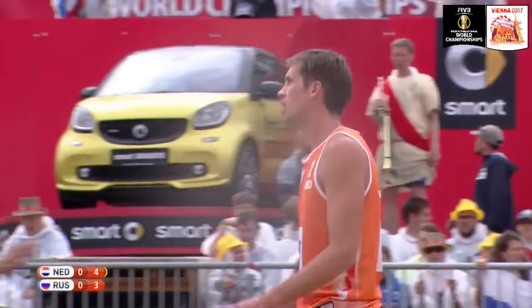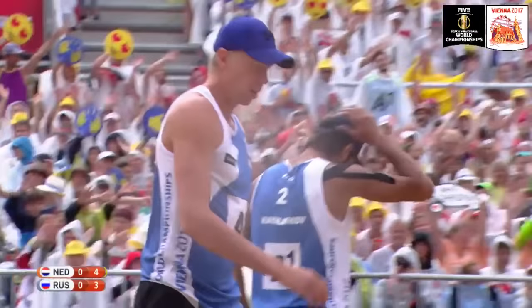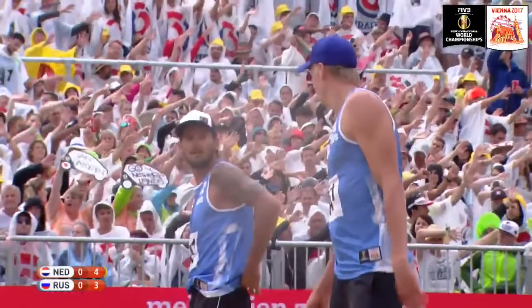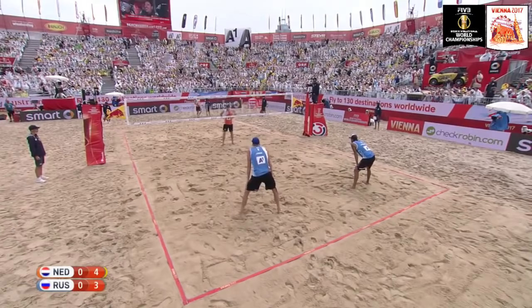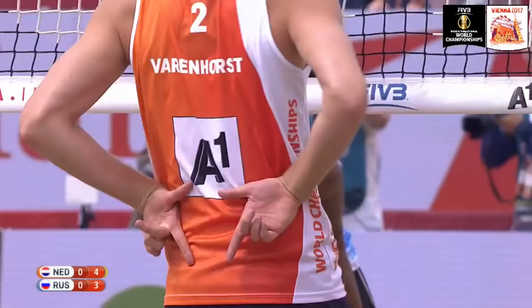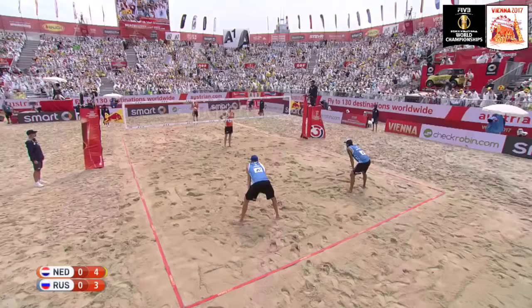Van Garderen is going to have a bit of a dilemma when he's done with this tournament. He's supposed to go back to his professional team in Italy and continue playing. He played on the Netherlands national team for a few years too. He's got quite an indoor career going, but after the success here you have to start to question which direction he'll go — indoor or beach?